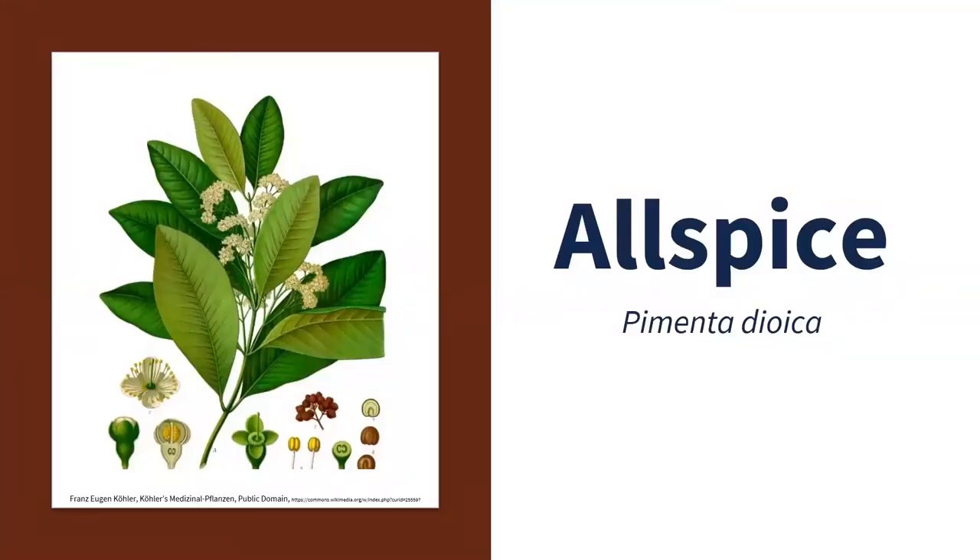Next is allspice. The genus name is Pimenta, which is pepper in Spanish, because Spanish explorers in the late 1400s mistakenly identified this plant as some sort of pepper due to the peppercorn-like appearance of the dried fruit. It's called allspice because it tastes like a blend of different spices. It's used widely in Caribbean cuisine — jerk seasoning, sauces, marinades, pickling. The leaves are used similar to bay leaves, and wood pruned from these plants is used as fuel for barbecues in the Caribbean. In the United States it's primarily used for desserts, but it's also used in Cincinnati-style chili. In other parts of the world it's called Jamaica pepper or pimento.